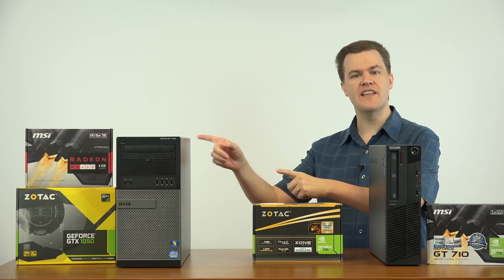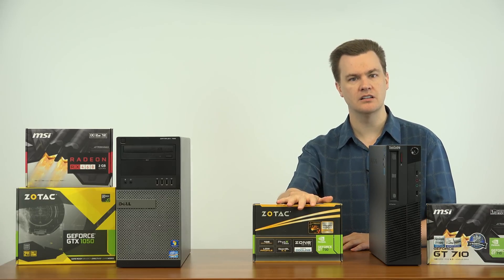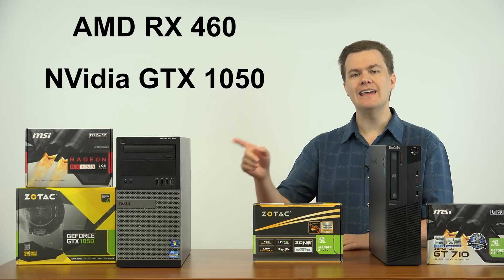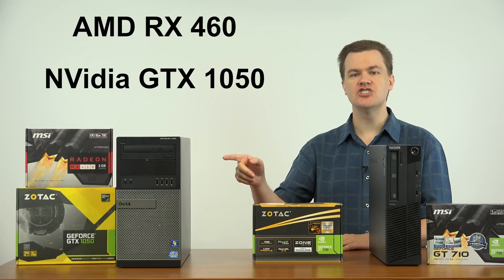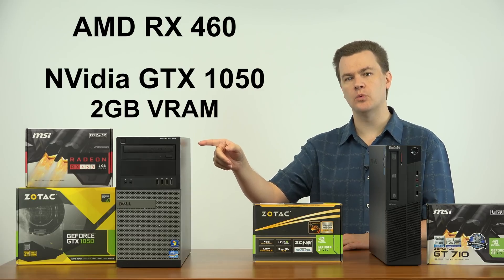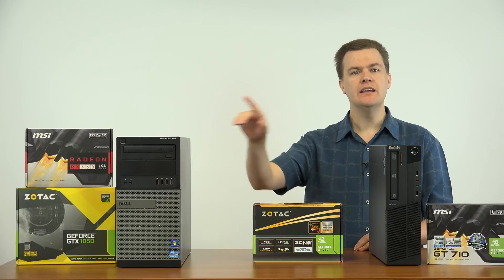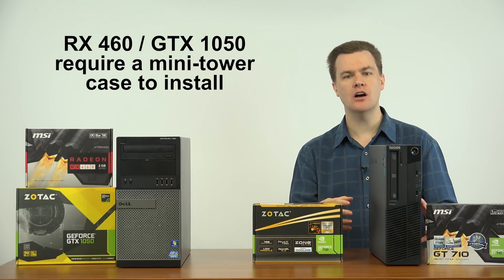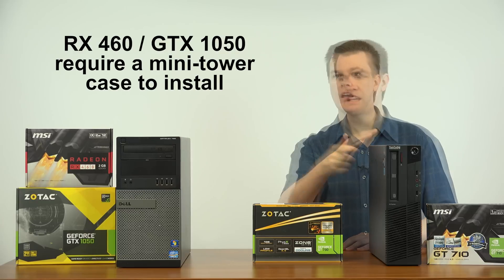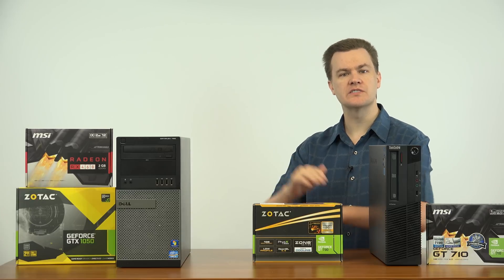That is what those cards and that computer are sitting there for. The step up from the 730 — this is about a $50 graphics card, and those over there are $100 graphics cards. What I have over there are the two $100 cards I'd recommend if you want more performance: AMD's excellent RX 460 and NVIDIA's GTX 1050. Both of those cards have 2GB of VRAM and are about $100. Neither card will fit into one of these slim machines; they both require a standard case. How does the 730 compare to the RX 460 or GTX 1050?